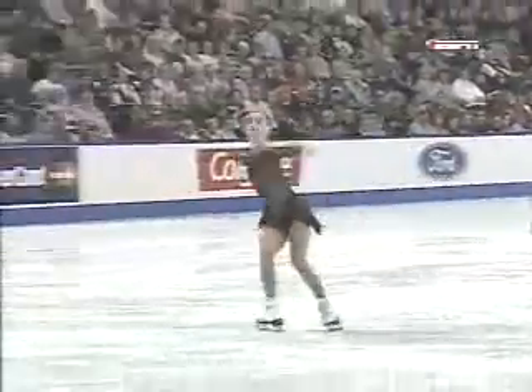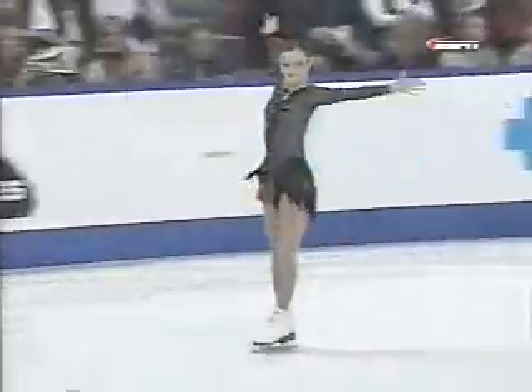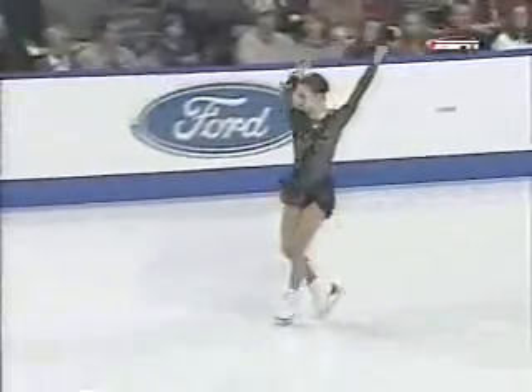This is a brand new short program, and she gives this program a lot of fire. Opening combination, this triple Lutz, right there. Beautifully done, nice double toe loop. And musical.